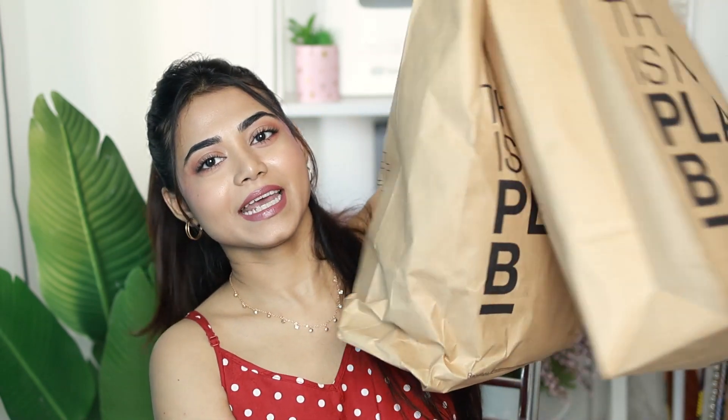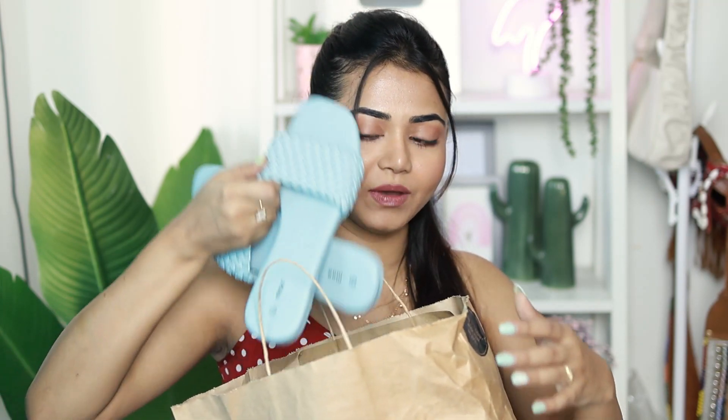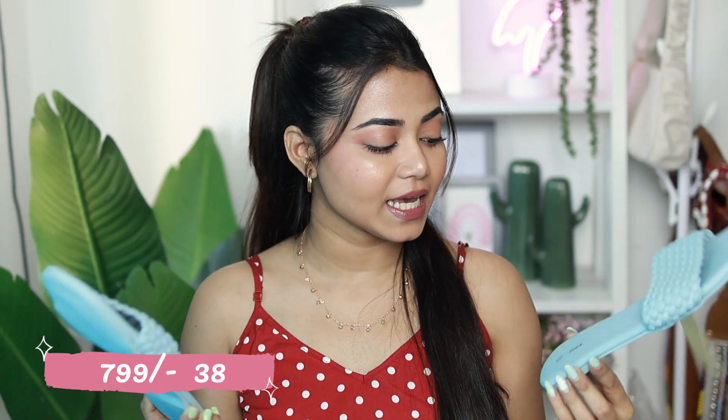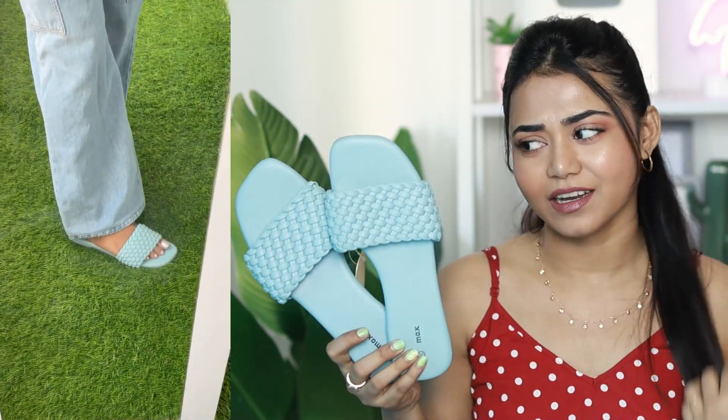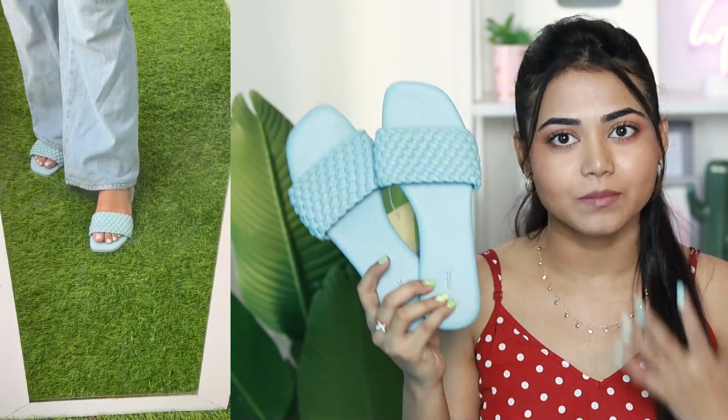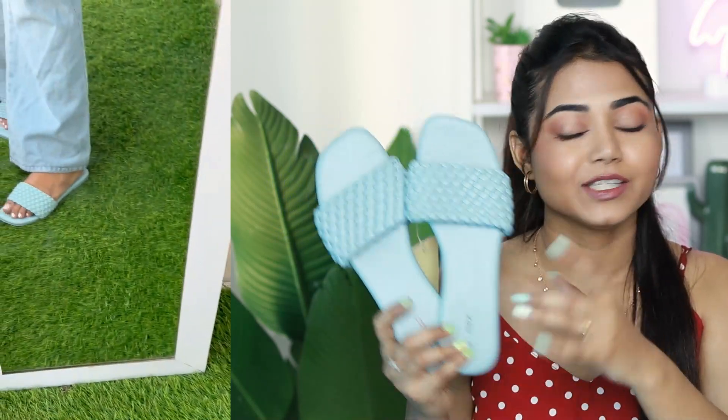First up, I have footwear — Max flats for everyday use, priced at ₹799, and my size is 38 or UK 5. Max footwear has good longevity and the soles hold up well. It's also trendy — I had seen a similar style on Street Style Store, but this quality from Max is much better.